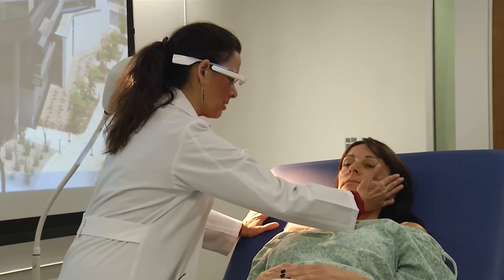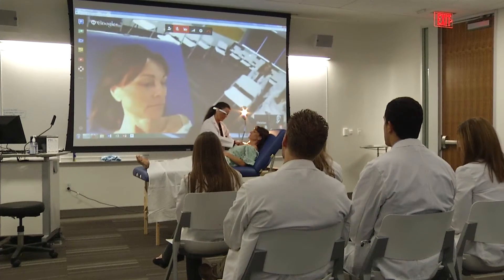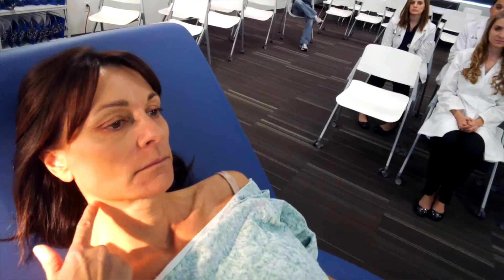I can see immediately where Glass could be used in the medical education environment. Google Glass has incredible possibilities within medical education, certainly within my area where we actually teach doctoring skills.